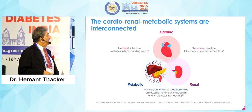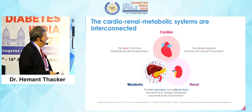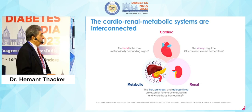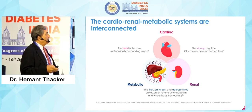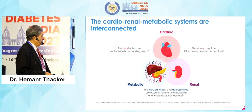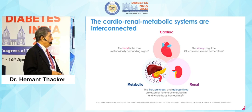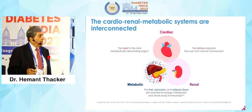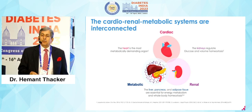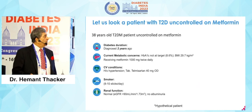Let's look at the cardio-renal metabolic systems, which are interconnected. The heart is the most metabolically demanding organ. The kidneys regulate glucose and volume homeostasis. The liver, pancreas and adipose tissue are essential for energy metabolism and whole body homeostasis. So cardio-renal metabolic systems are all interconnected.